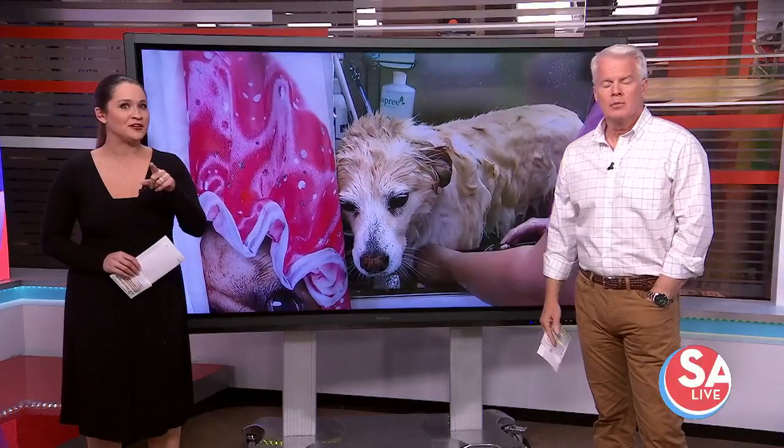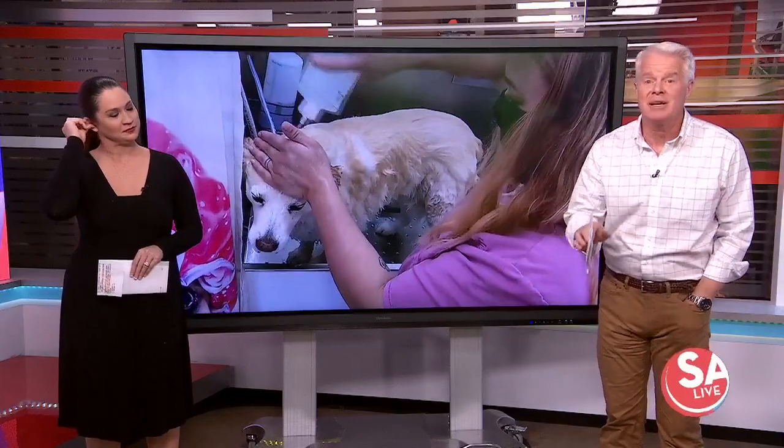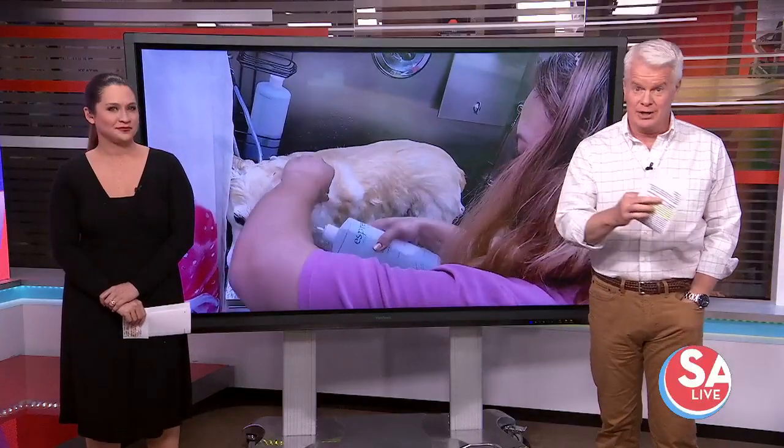De-skunking is one of the many things the experts at Pup Town Spa can help you with. But you don't just need to call them in a stinky emergency — they specialize in bringing a doggy spa day right to your doggy door.